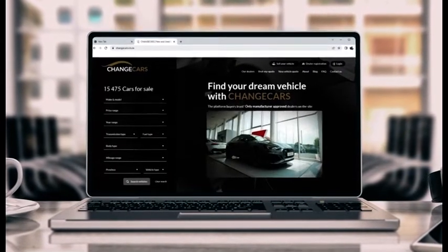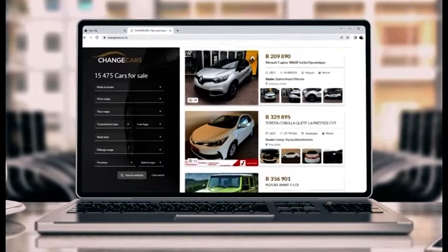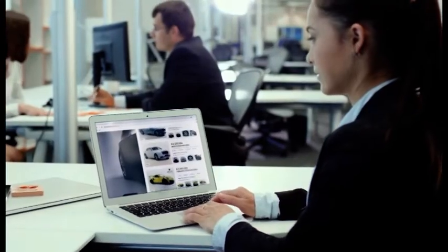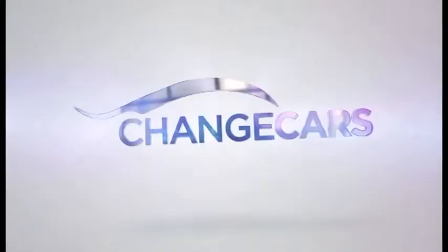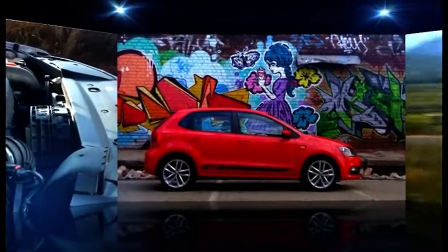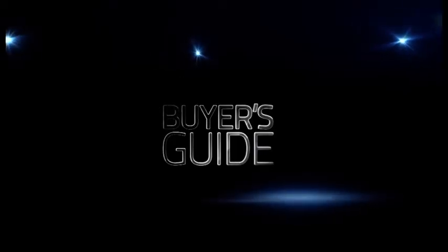This buyer's guide is brought to you by Change Cars, the only platform in South Africa that works exclusively with manufacturer-backed dealerships. There's no better online platform — that's not an opinion, that's a fact.